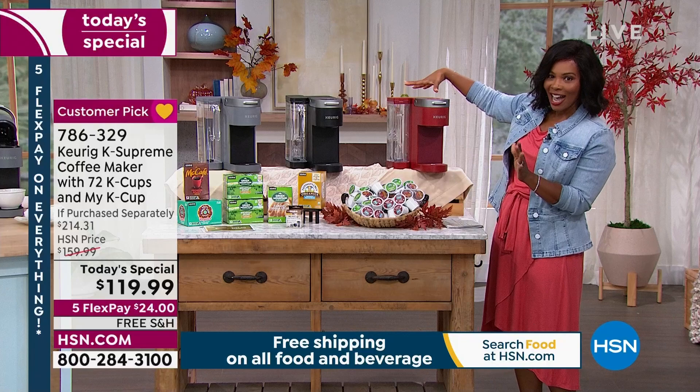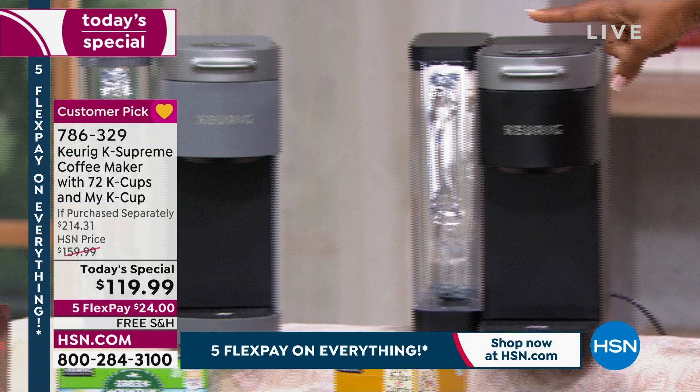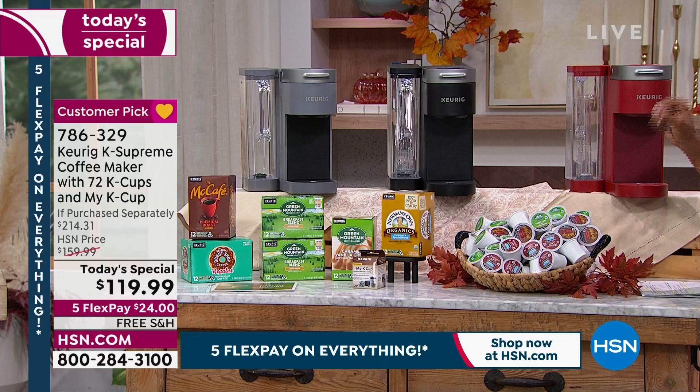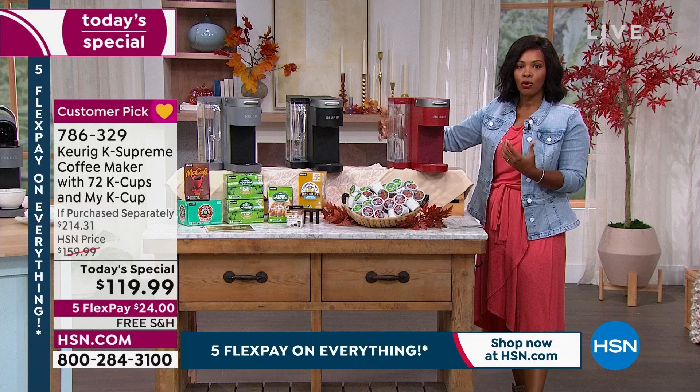Your color choices remaining are red — and in red we only have 650 remaining — we also have it in black, and lastly in gray. Fewer than a thousand left in gray. You'll notice the reservoir along the side holds 66 ounces of water, which is about nine cups of coffee, so you're not constantly refilling it.